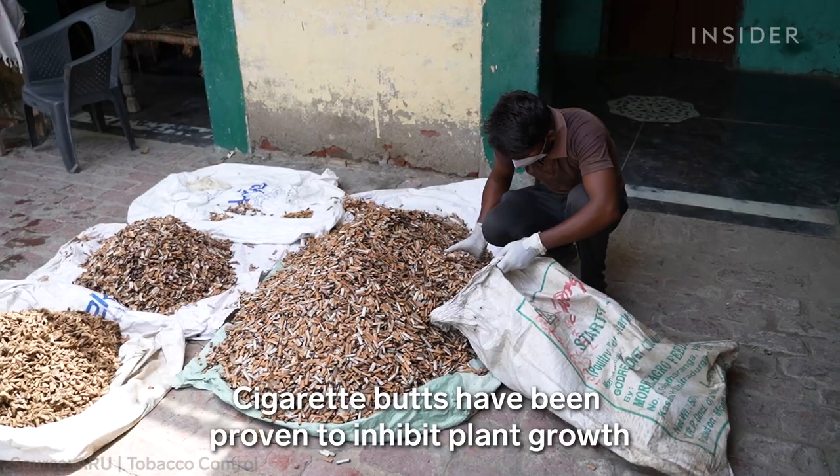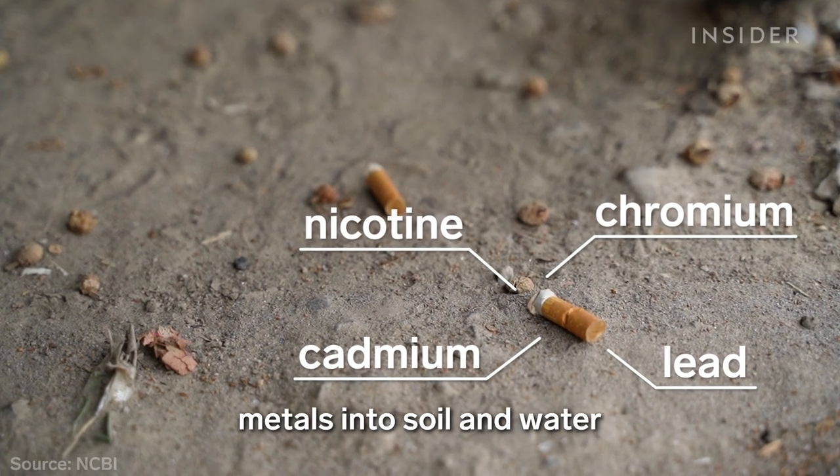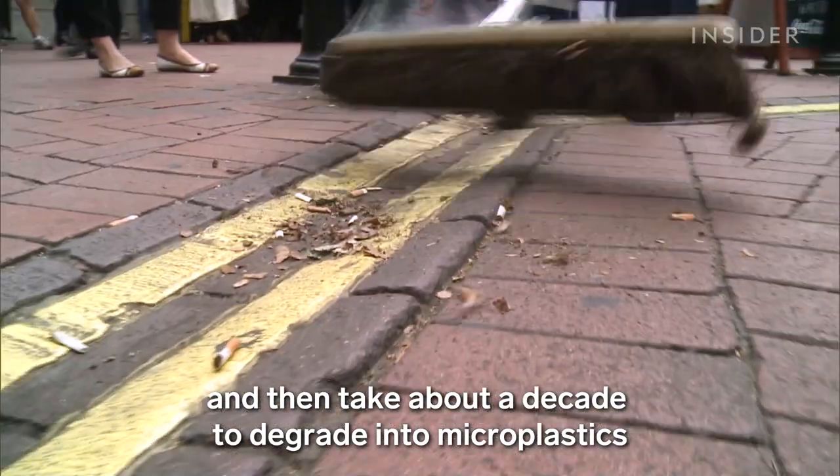Cigarette butts have been proven to inhibit plant growth and destroy sea life. They leach nicotine and heavy metals into soil and water, and then take about a decade to degrade into microplastics that scientists say are already a massive problem worldwide.